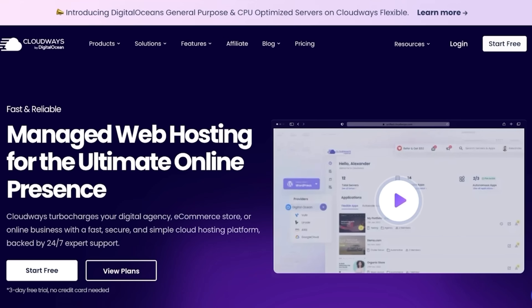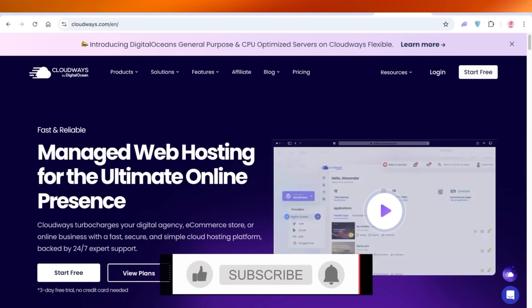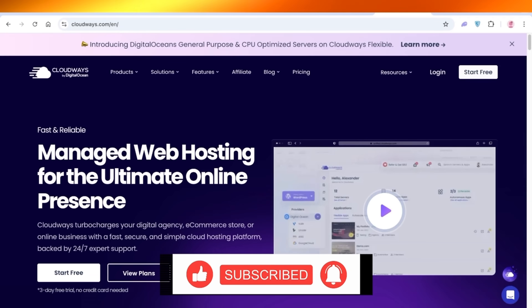That was my honest six-month review of Cloudways. I hope you found this video helpful. If you did, make sure to share it with friends, family, or business partners who might need it. If you find anything missing, let me know and I'll try to integrate more accurate content according to your needs. Make sure to leave a like and subscribe to the YouTube channel, and I'll catch you guys in the next video.